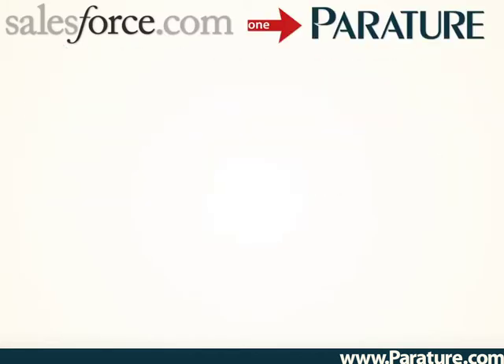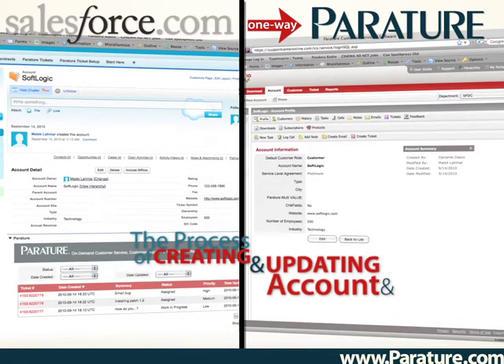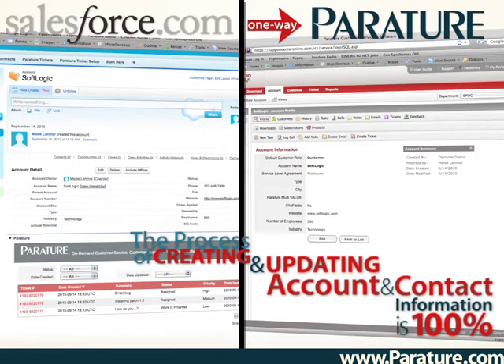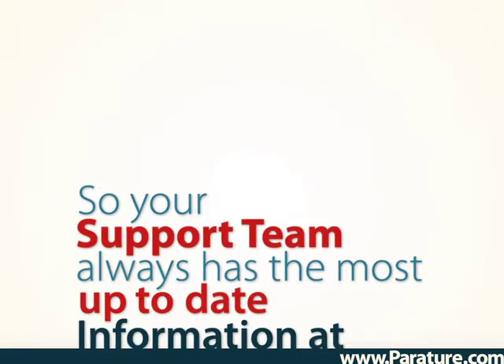With Salesforce to Periture one-way data synchronization, the process of creating and updating account and contact information in Periture is 100% automated, so your support team always has the most up-to-date information at hand.